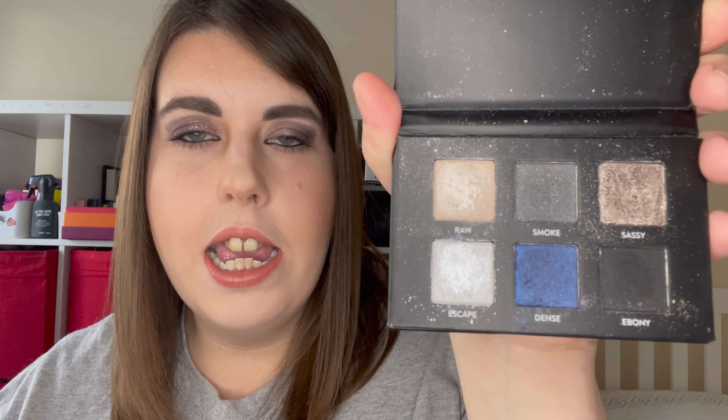So my first eyeshadow palette of 2021 is this mini e.l.f. palette — this is their Mint to Be palette. You can see it has just got four shades in it: a dark green matte, a mint green matte, and then two different shades of green shimmers. Whilst this might look like quite an unassuming palette, I have been absolutely loving this palette this year.